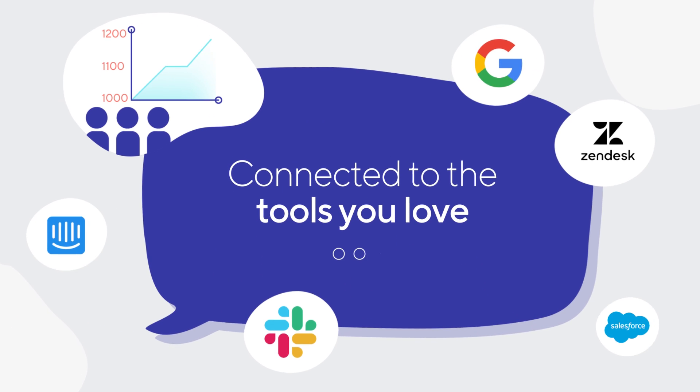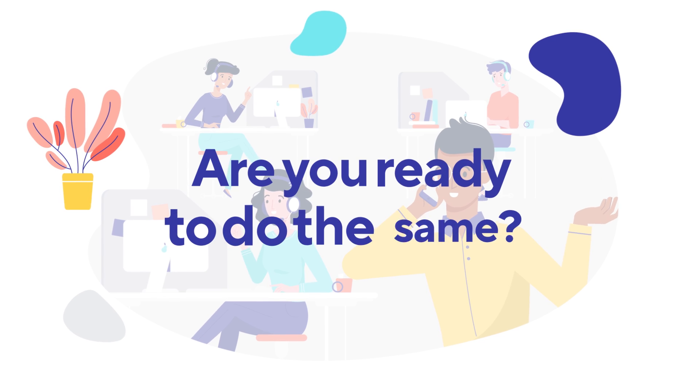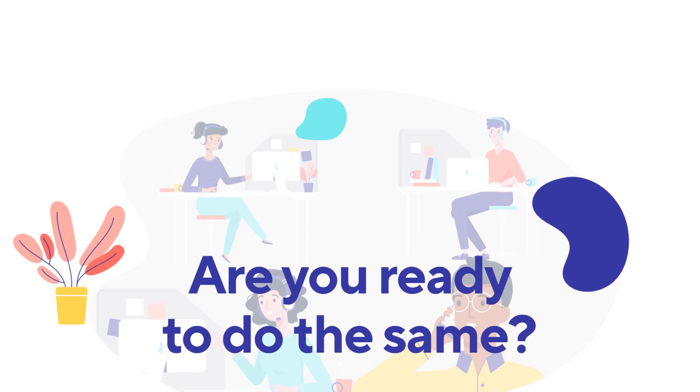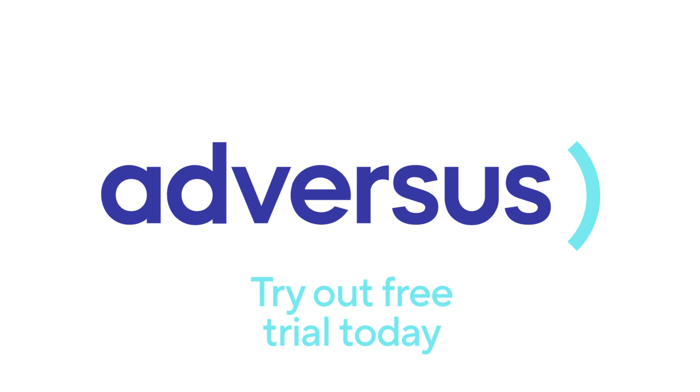Thousands of agents are already improving their success rate with Adversus. Are you ready to do the same? Let's start today. Want to know more? Try our free trial at Adversus.io. Let's go.